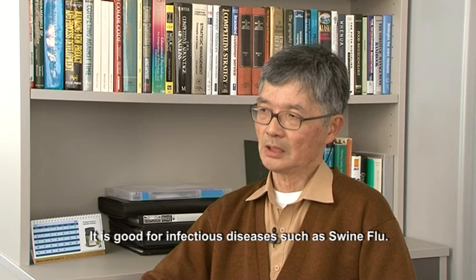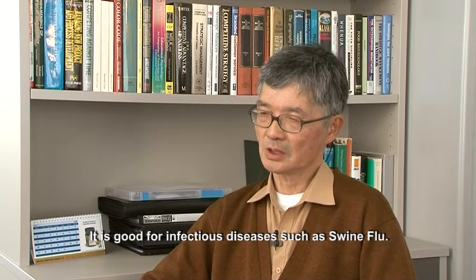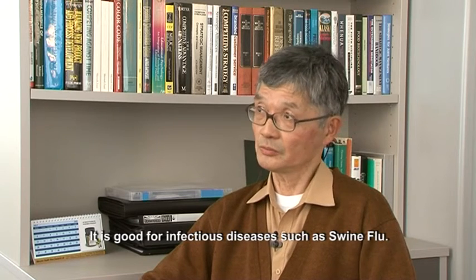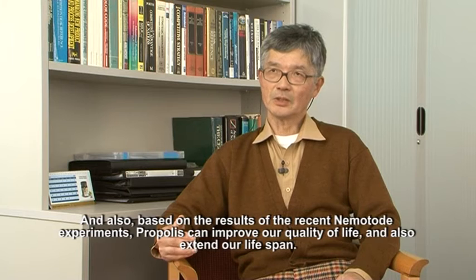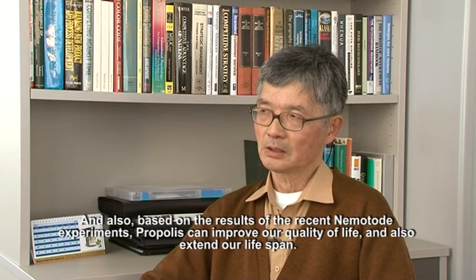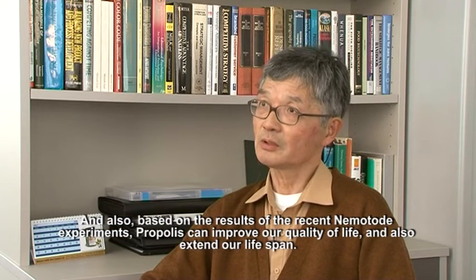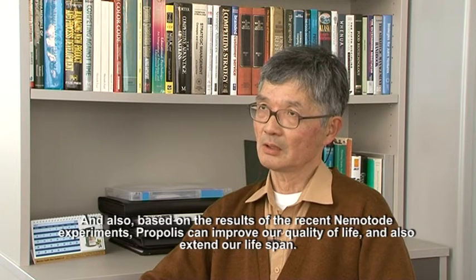So it's good for infectious diseases such as swine flu. And also, based on a recent nematode experiment, propolis in general improved quality of life and can also extend our lifespan.